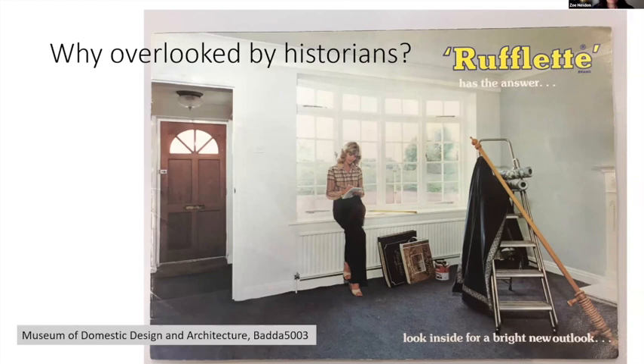Even for design historians there's a resistance to looking at things that our mothers and grandmothers thought was important. For example, my grandmother swapped her curtains for winter and summer, and this was a big deal for her. As a child I could not have been less interested — I thought this was the most pathetic thing to be interested in. But now I see that it was a really good example of the way in which she was shaping the domestic environment in a really tangible way.